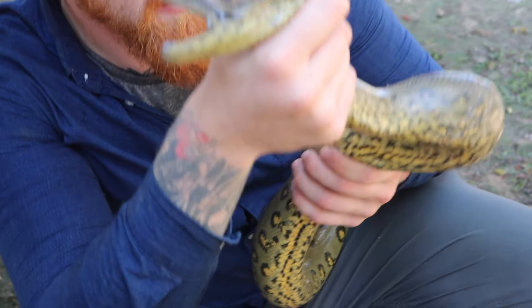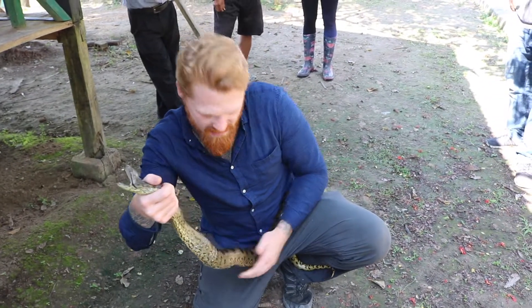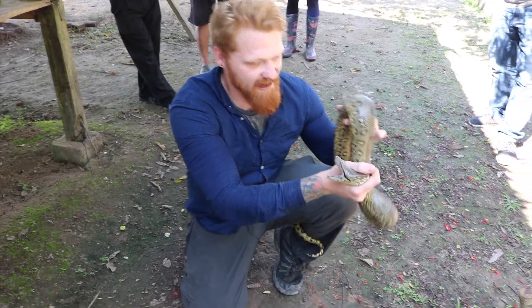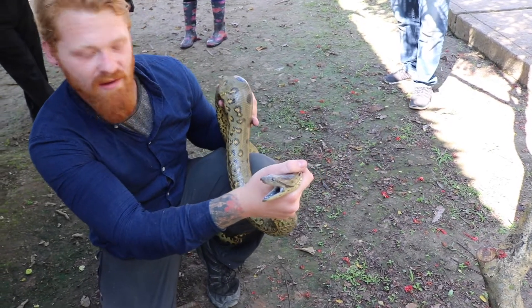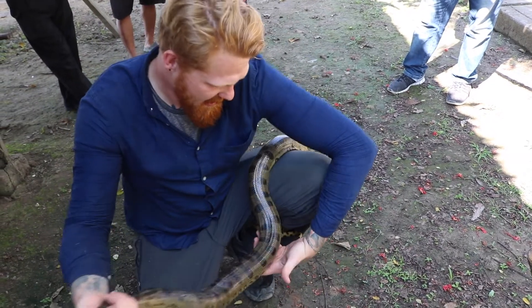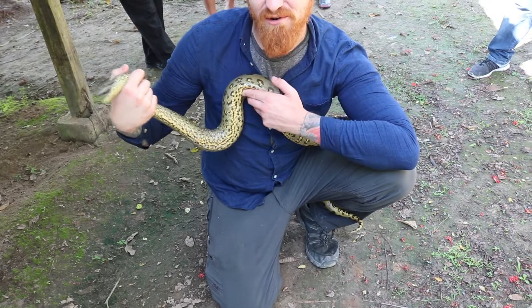Absolutely amazing creatures. They get a lot bigger than this. This one was just caught ten minutes ago. They're very powerful — they're constrictors by nature. Look at the coloration. They spend most of the time in the water, completely hidden and camouflaged. And look at these spots. Very strong snakes.